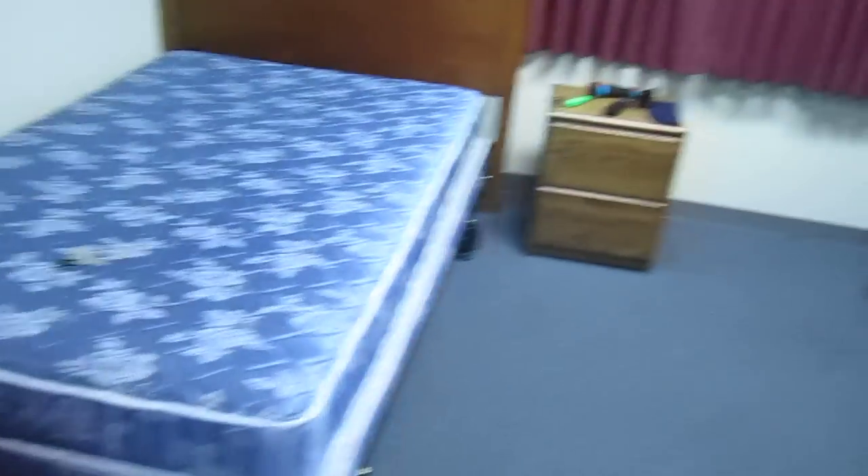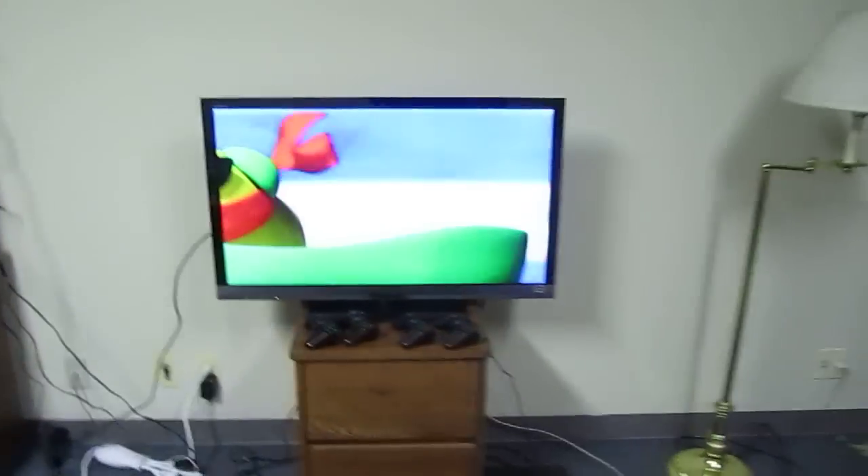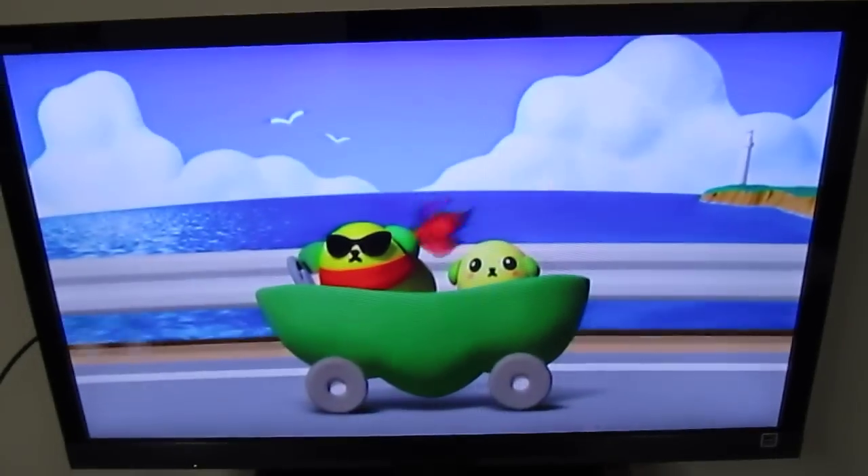I got my bed. I don't have any sheets yet, but yeah. Let's see some more Japanese TV.